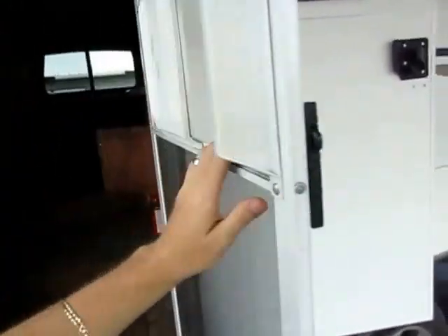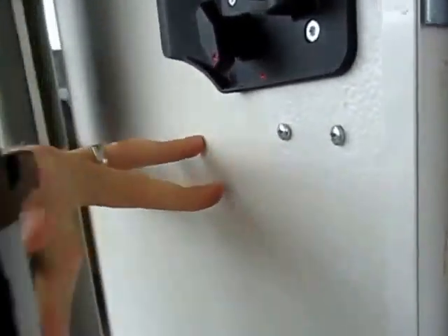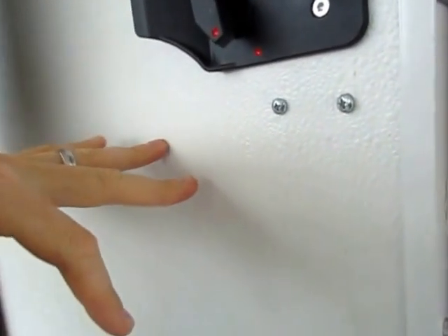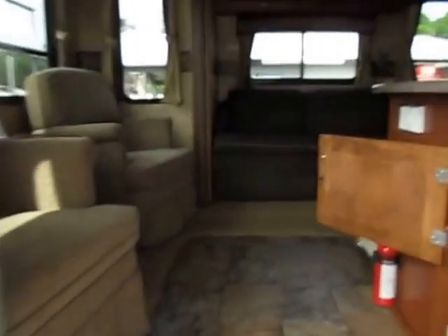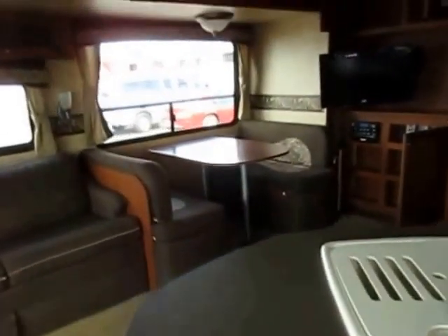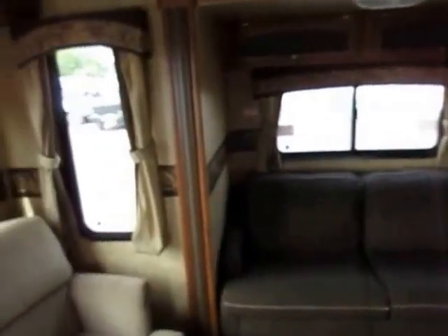I did notice the previous owners had removed the little screen door clip, but they didn't rip it out of the door — the screws are still there, they simply removed it. I didn't see that hardware anywhere in the camper. That being said, that's basically a 90-cent fix. Not a big deal whatsoever.